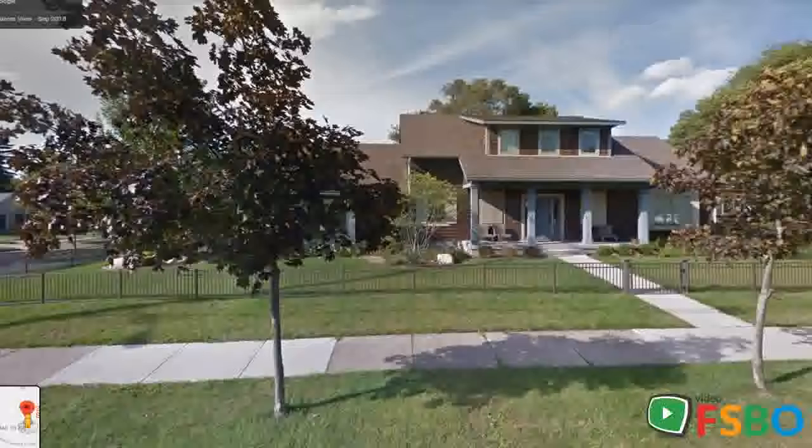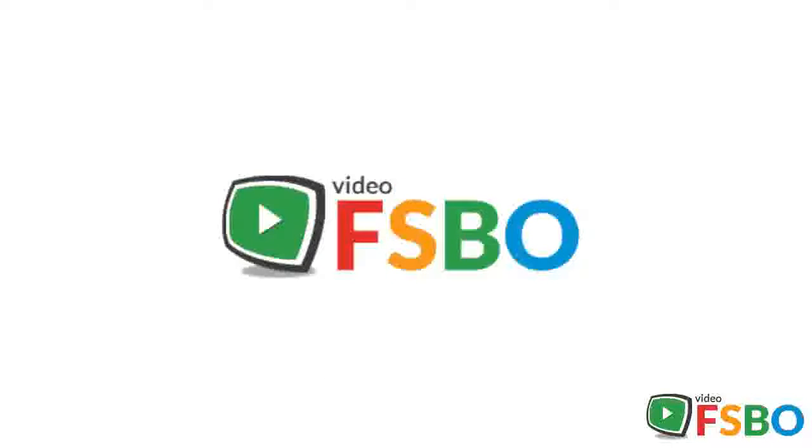The home has a full basement with a private exit to the outside that could be finished for even more square footage. Fenced-in yard, well-maintained landscaping with a backyard patio, and a full in-ground sprinkler system.